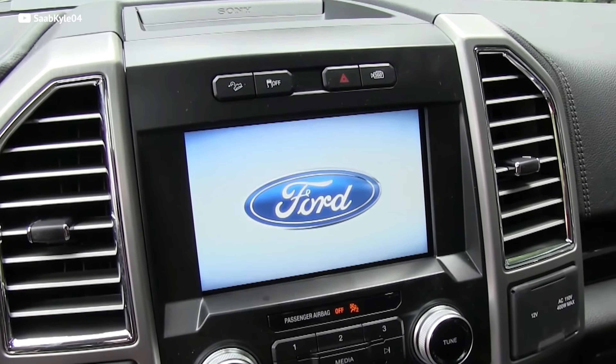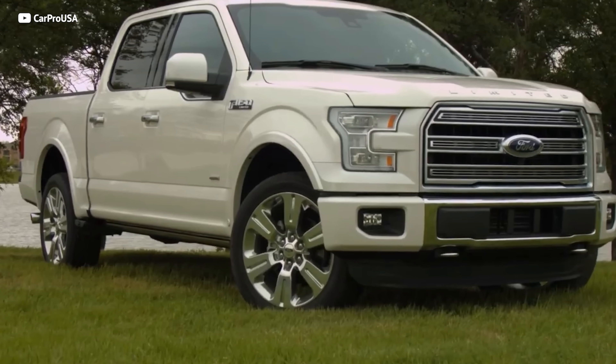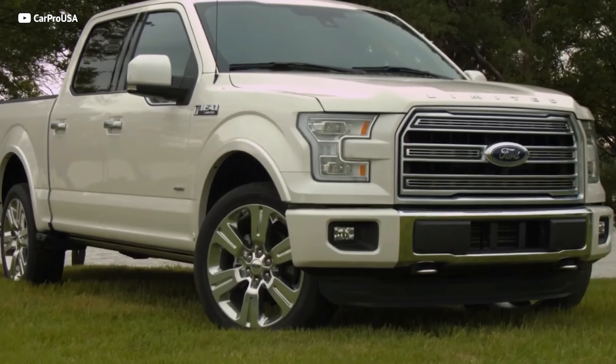Cheap luxury trucks aren't for everyone, and there are parts of the F-150 Limited that remind you it started its life as a $26,000 pickup truck. But there's a reason why Ford F-150s are America's number one selling vehicle — and if you want to see why they're also the number one depreciating truck, check out that video.